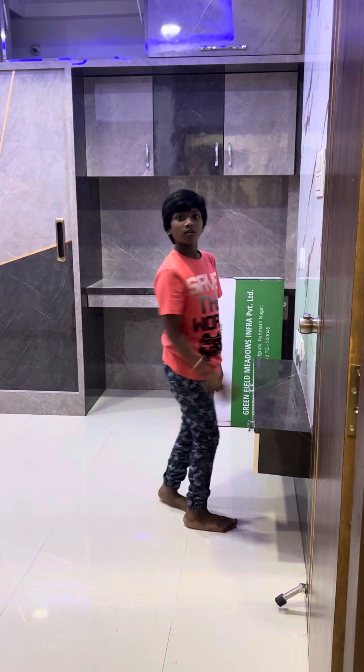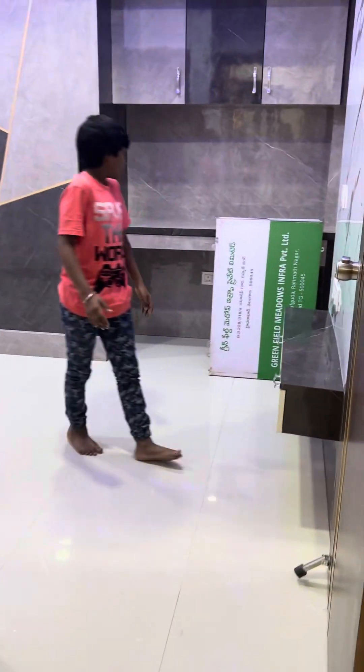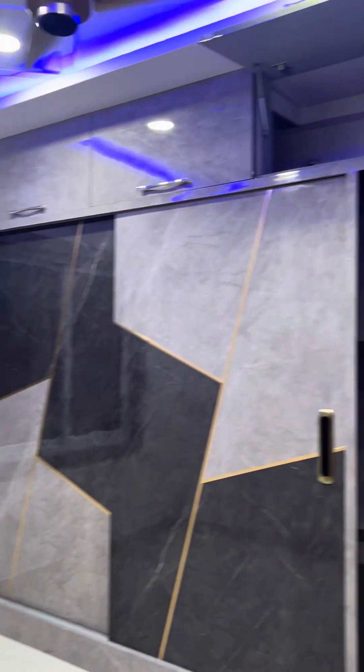That is the guest bedroom. Let's go to the guest bedroom. Door raised there isn't a loom. This is the guest bedroom, right around the fence.